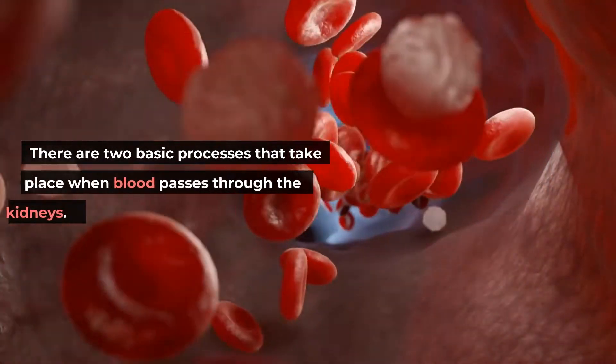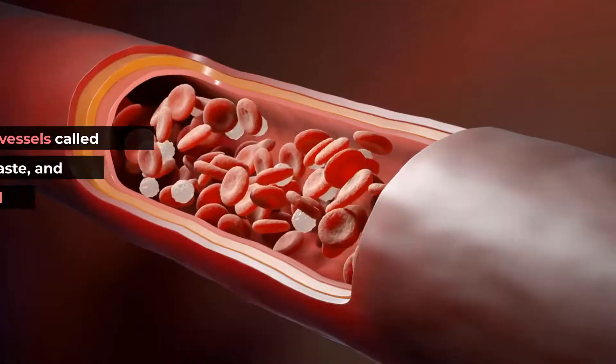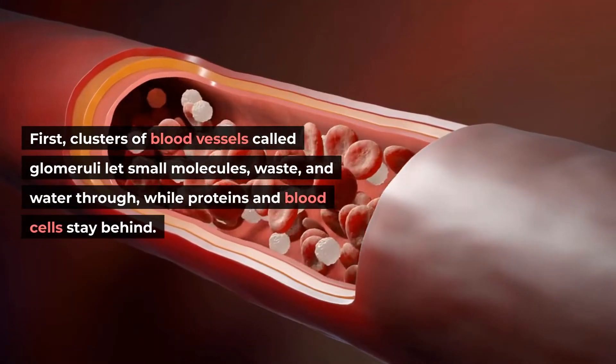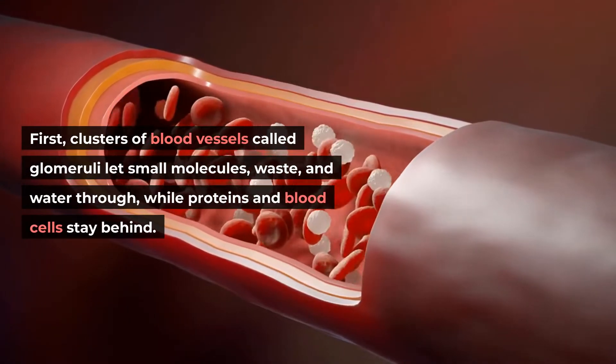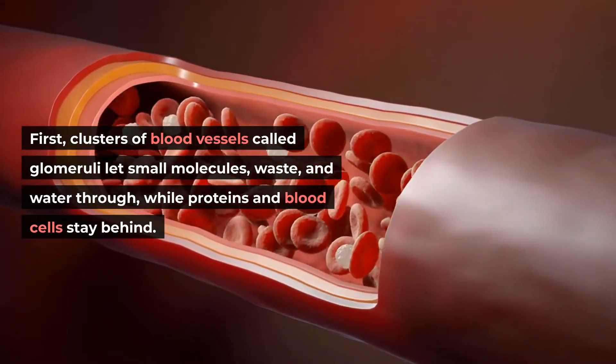There are two basic processes that take place when blood passes through the kidneys. First, clusters of blood vessels called glomeruli let small molecules, waste, and water through, while proteins and blood cells stay behind.